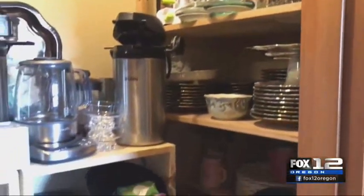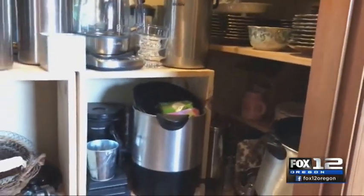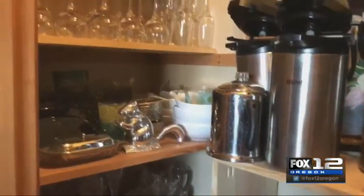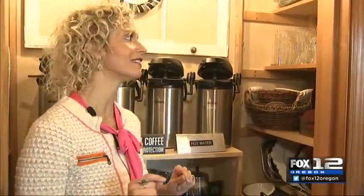Butler's pantries are like any other storage space — you have to unload them by type. I'm not going to go through that process here because you can go to RestoringOrder.com or my YouTube channel to find that information. What I want to focus on is what do you do with all this stuff after it's unloaded. Of course, you've got to prune, but then you want to organize by column, and I'm going to show you how I did that.